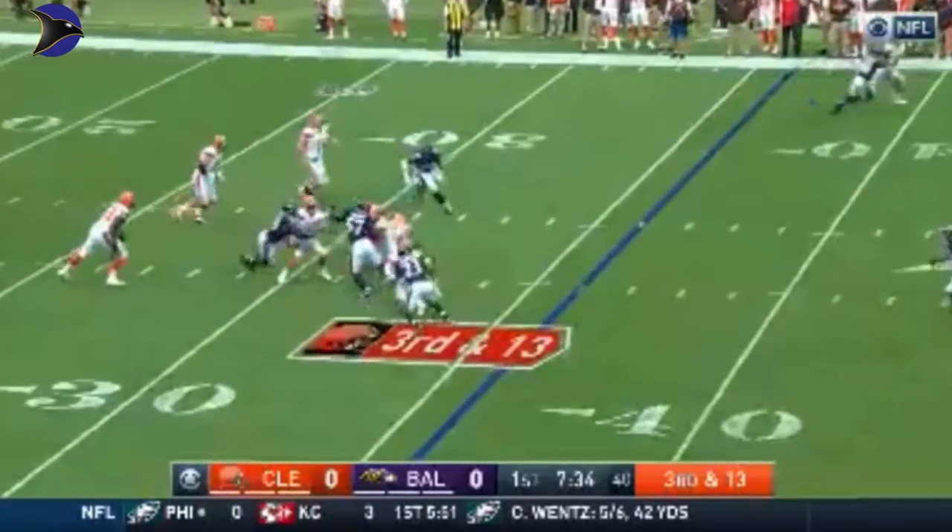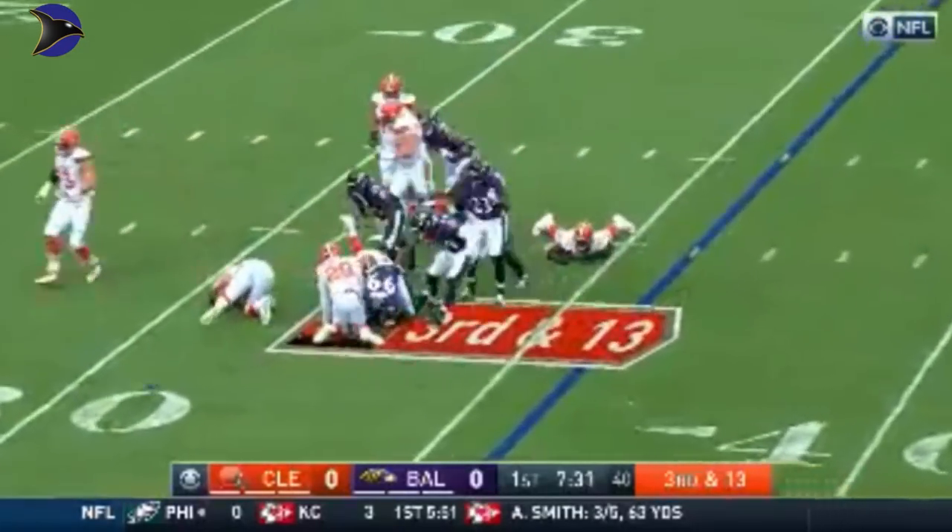Suggs coming with pressure — Kizer steps up. Now Kizer on the run, lost the football, knocked out by Suggs!